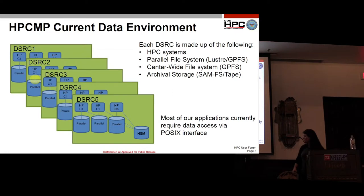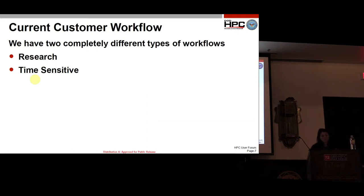Every DSRC has an HSM where we can do long-term archival to tape. Most of our applications currently require data access via the POSIX interface. As far as data workflows, we have two different types: research and time-sensitive.